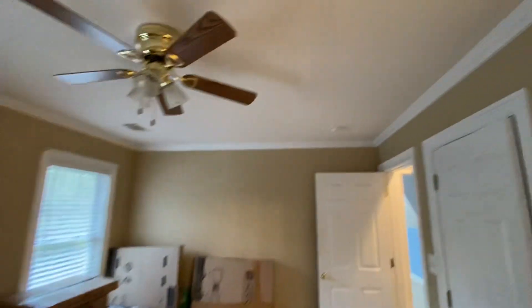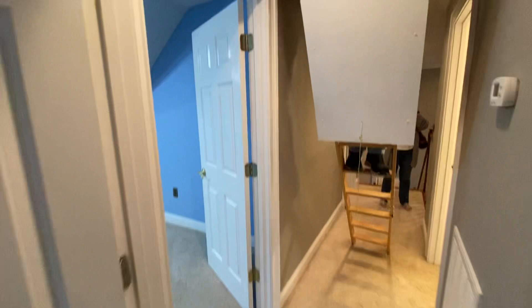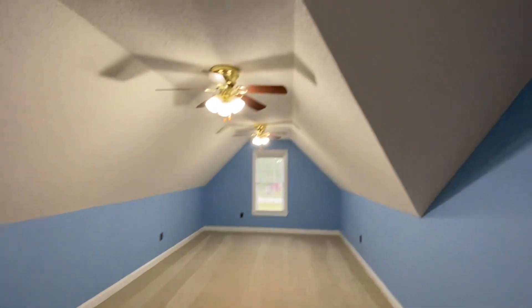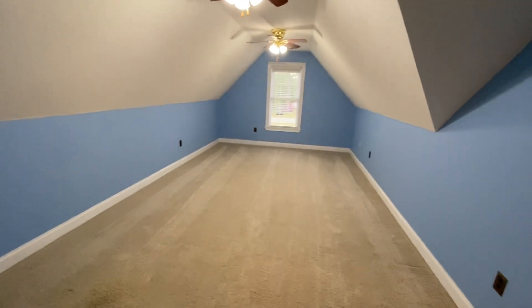Ceiling fans, and here's your closet — kind of a walk-in, so it's nice. Back out, there's a way leading up to the attic. Looking at that, you have kind of a bonus room over the garage.